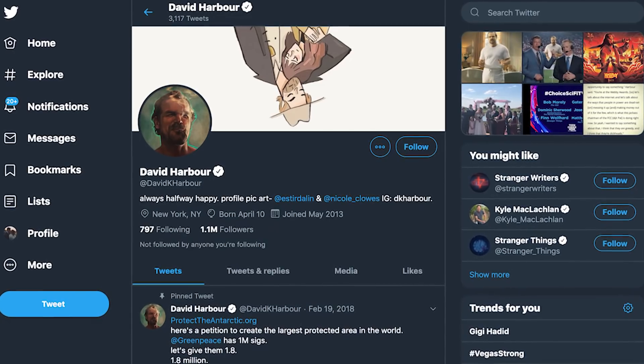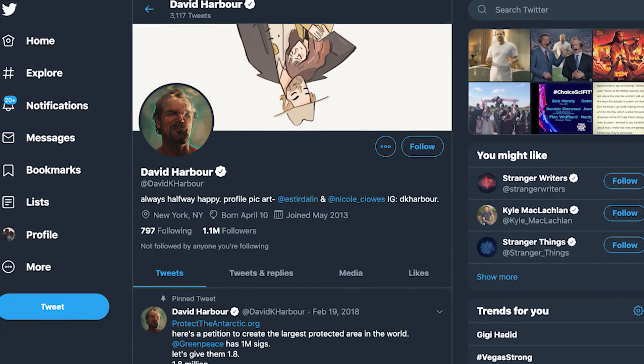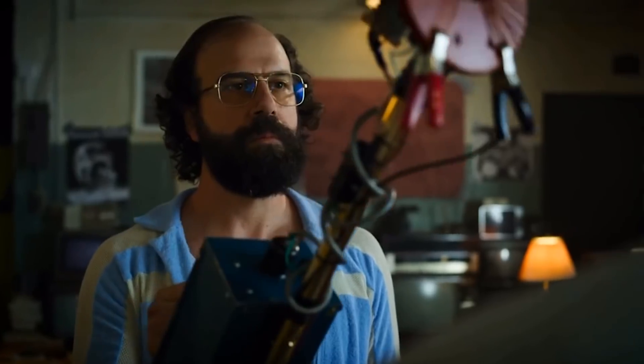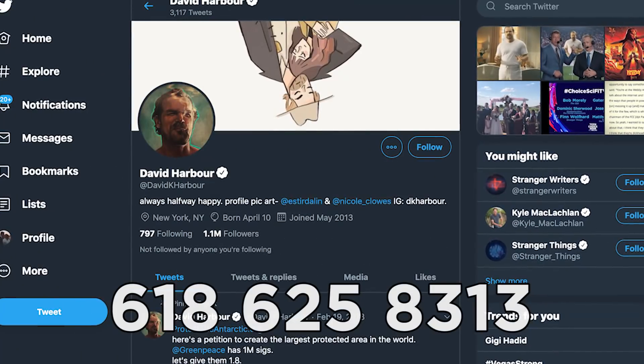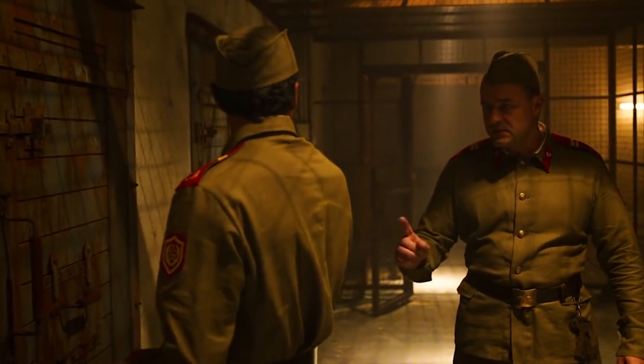Notice how Harbour's profile banner image is art of Hopper literally upside down, suggesting the character could be in a place like this. Followers also noticed Harbour changing his avatar every day to a new number, creating the string of numbers 618-625-8313 — which in Season 3 was the exact phone number of Murray Bauman, the fringe conspiracy theorist they brought Alexei to. If you call that number, the show set up a voice recording of Bauman. I'm guessing by Harbour's tweets that Murray's something is related to Hopper, and Murray — as a Russian speaker with Soviet contacts — might have come across something about an American in a Russian prison.